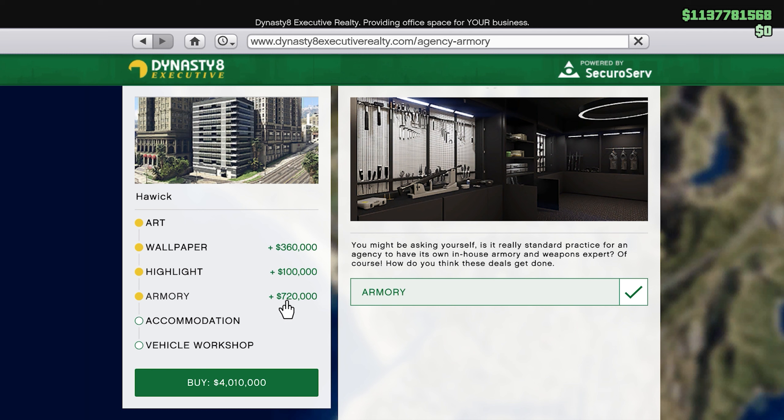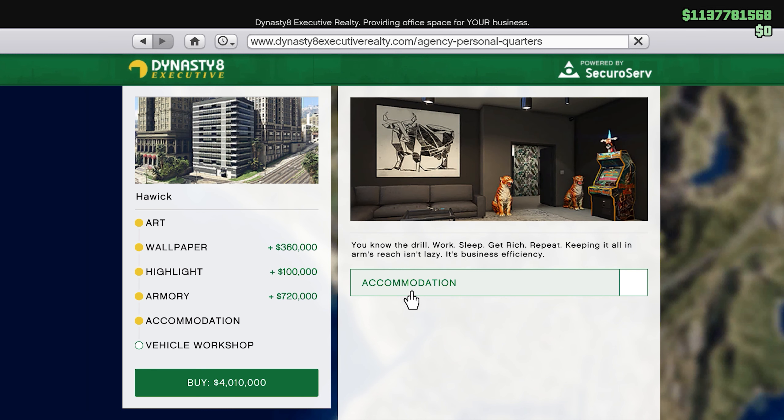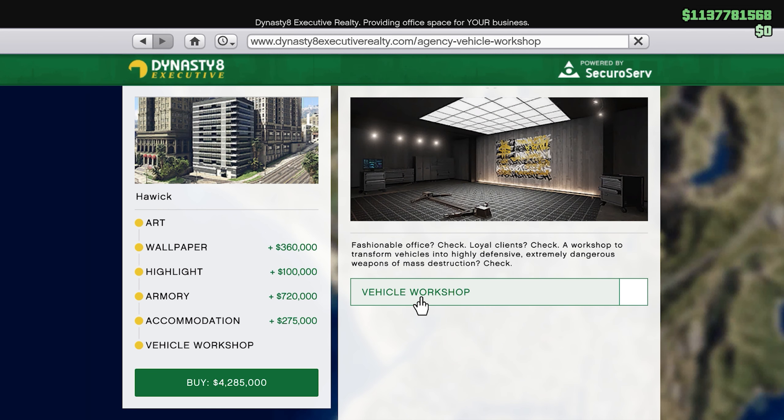The armory - we're getting it, who cares. You can play arcade games if you get the accommodation, so why not. Obviously you need a vehicle workshop, but that's 800k. So at the end of the day we're looking at five million eight hundred and eighty-five thousand dollars.